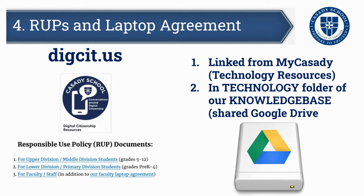Let's talk about responsible use. Like many organizations, we had an acceptable use policy (AUP) for a number of years, but two or three years ago we shifted to a responsible use policy — both for students and for faculty and staff. You can find those responsible use policy documents, which all faculty and staff are asked to agree to as a condition of employment, in the knowledge base under the technology folder. All families and students agree to this as part of enrollment as well. You can also find these resources on our digital citizenship website, digcit.us, including a couple of videos — one for lower and primary division, and one for middle and upper division students.